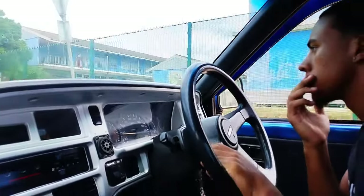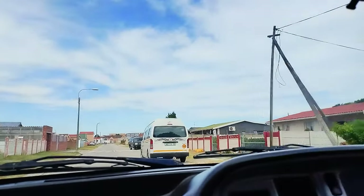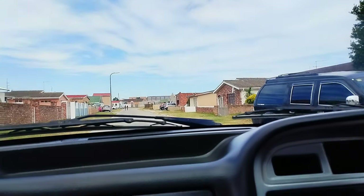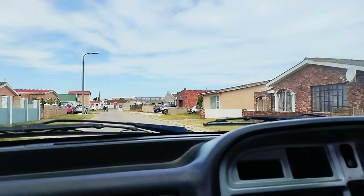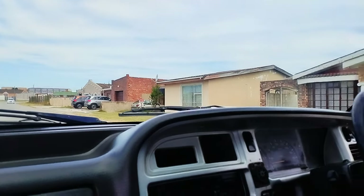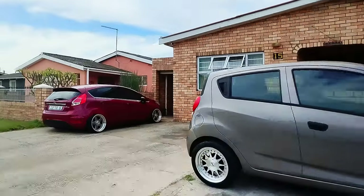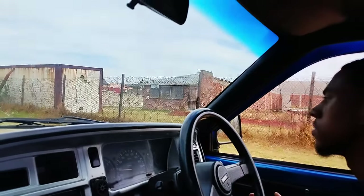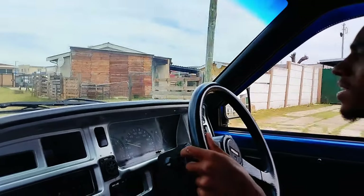I want to be here. This is so exciting. How far are you doing? Fine time. What are you doing here?